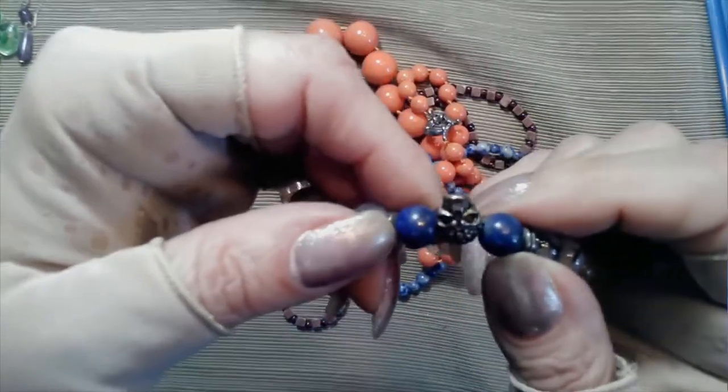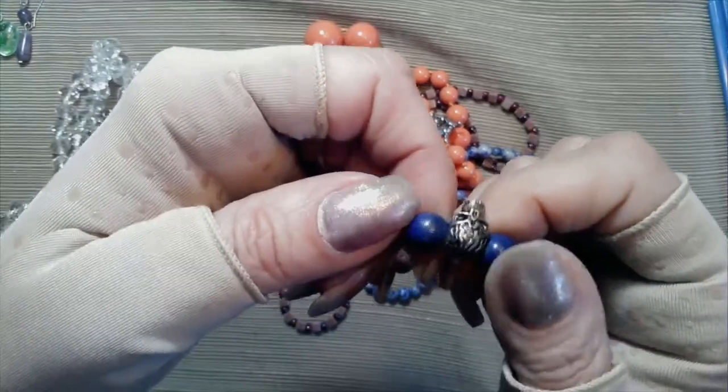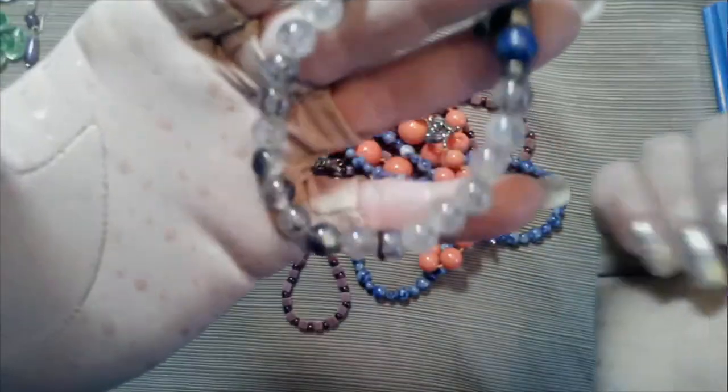And then you've got two really rough feeling - oh, like blue druzies, very deep blue druzies. That's a different little bracelet.